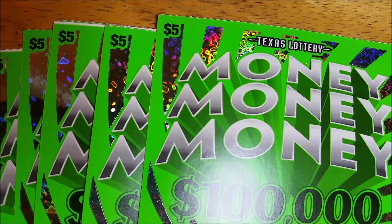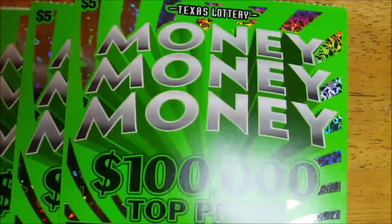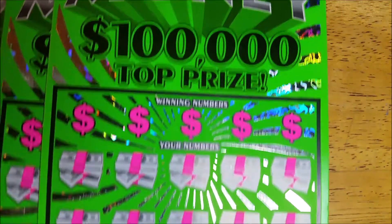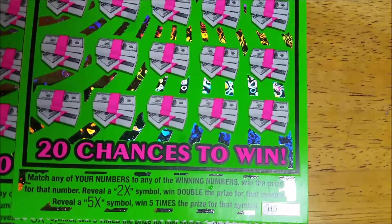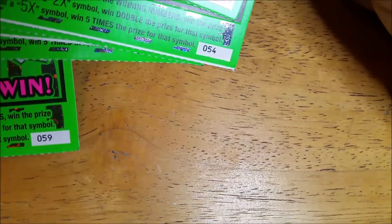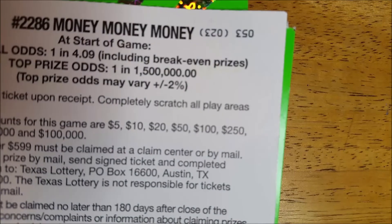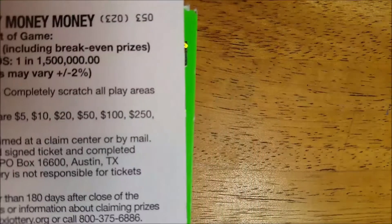Hey guys, it's Angela the Gambler, and today we got the new Money Money Money tickets. These are some fairly new five dollar Texas lottery tickets. The top prize is a hundred thousand dollars. There is a match and win, and you can get two or five times the prize. I've got seven of these today. The odds on this ticket are one in 4.09, so you can win all these different prizes.